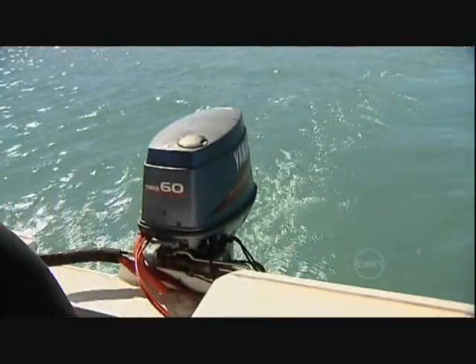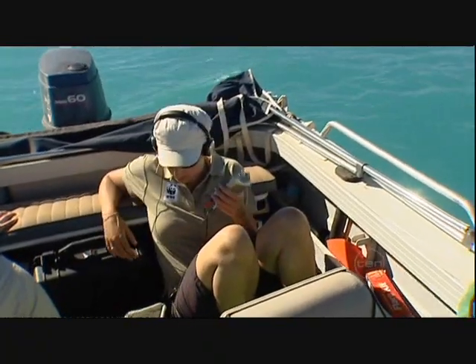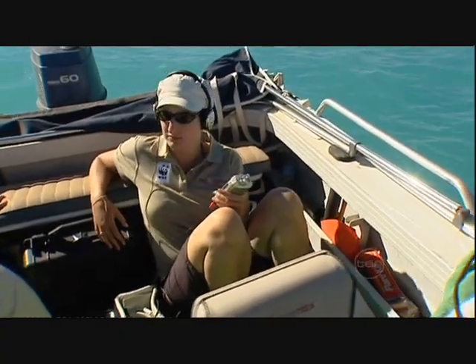Researchers spent up to 10 hours a day on the water, gathering vital population data. Did you get to hear them? Yeah, we got a little party popper sound.